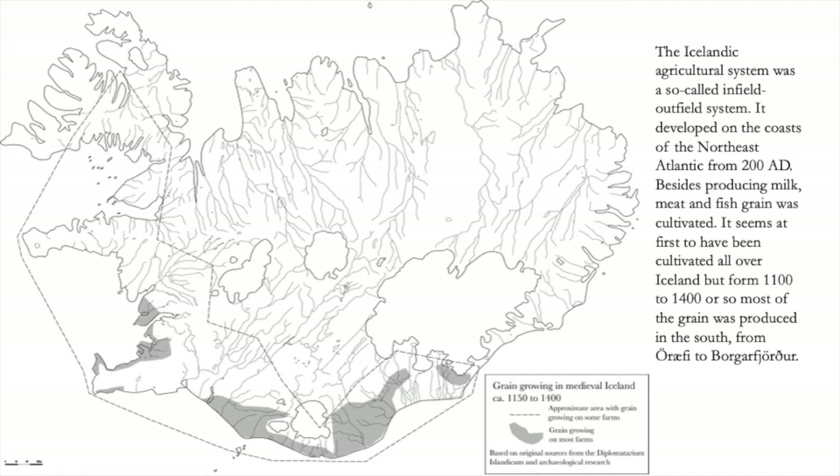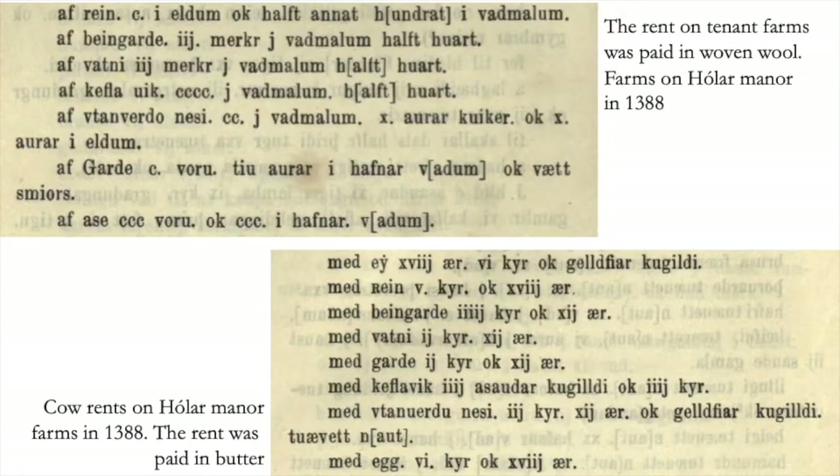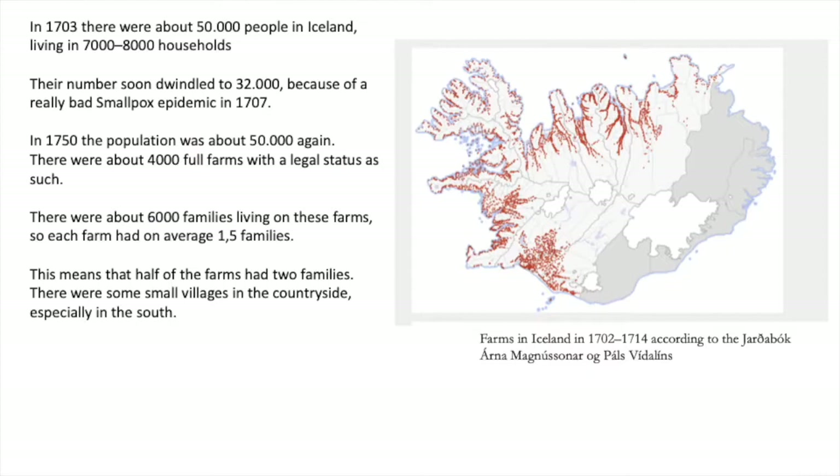Here are the remains. Besides producing milk, meat and fish, grain was also cultivated — mostly in the south during the Middle Ages. We also have sources on the payment of rents: woolen rents and milk rents.